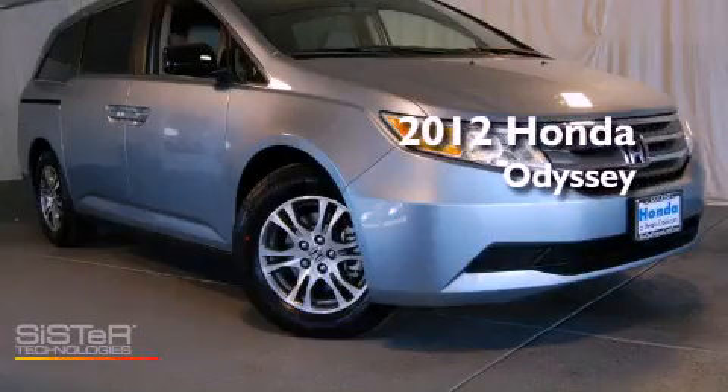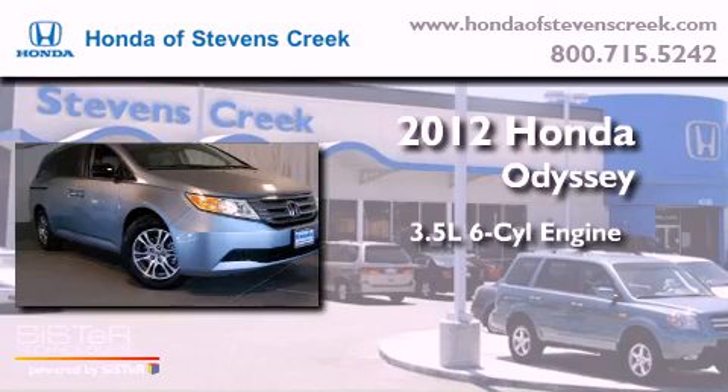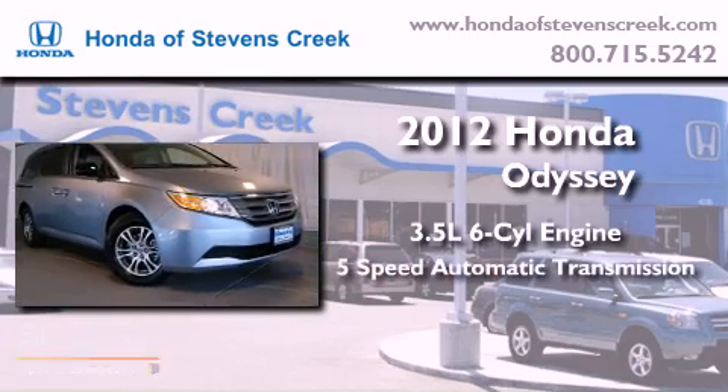This is a brand new 2012 Honda Odyssey. It has a 3.5 liter 6-cylinder engine and a 5-speed automatic transmission.